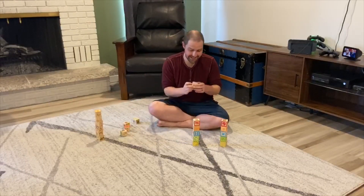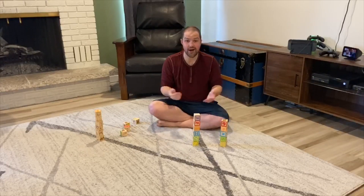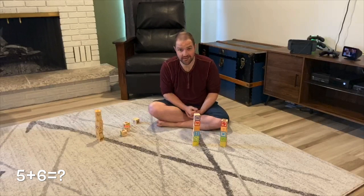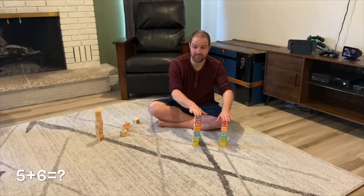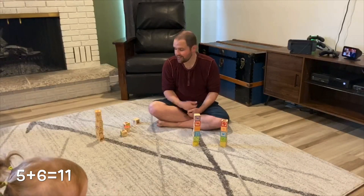Now if I was to take this block here and place it here, now we've got five plus six, which is a near double. We know that five plus five was ten, and when we add one more, five plus six becomes eleven.